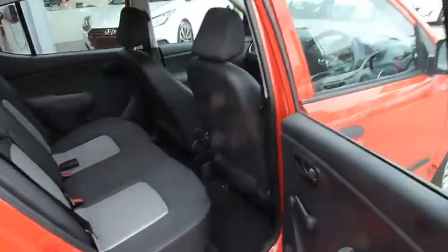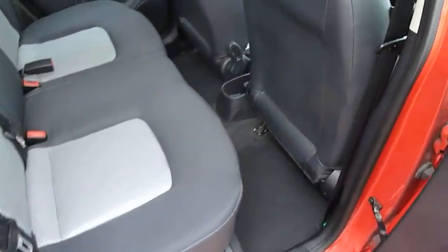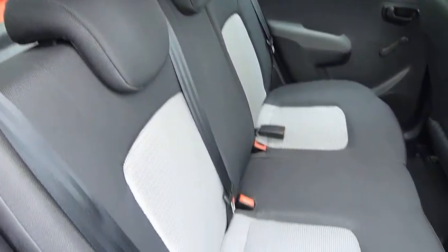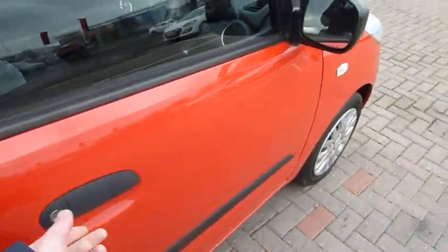It's a 1.2 petrol engine, so good fuel economy but very good performance as well. As you can see, loads of leg and headroom in the back. Two-toned upholstery, three full seat belts, and isofix fittings on the two outer seats in the back as well. We have manual windows on the classic.